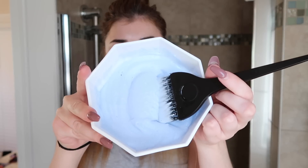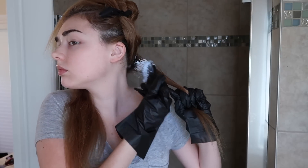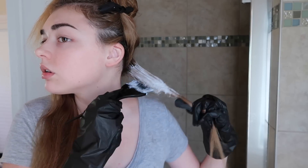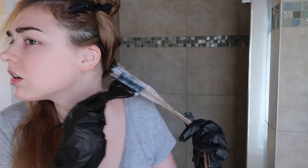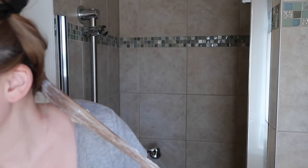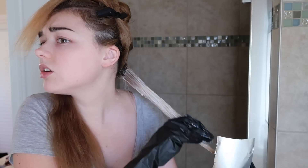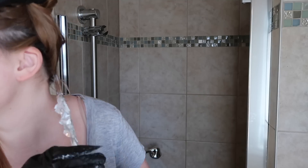I cut some foils and mixed my bleach with 10 volume developer. I want to use 10 volume on my ends because they're already pretty lightened and my hair is quite porous. If your hair is dark and you really want lift, I would not recommend 10 volume — it's one of the lowest developers. But if your hair is already damaged and porous and close to what you want, 10 volume is fine. I'm doing the length but not touching my roots, because roots are closer to the scalp and the heat speeds up the process.